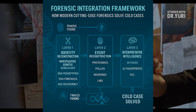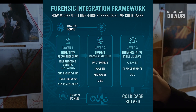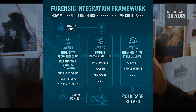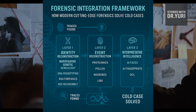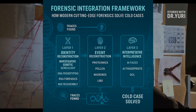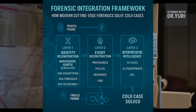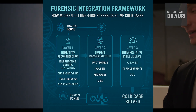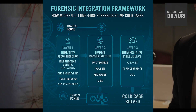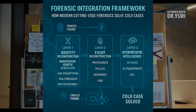Above the identity layer rests the event layer — the world of chemistry, biology, and environmental clues. Proteins survive where DNA fails; pollen speaks for landscapes; and soil records the presence of bodies long vanished. Bacteria cling to objects as silently as fingerprints. Sweat chemistry preserves the emotions of a moment — stress, fear, adrenaline — long after the mind has forgotten. Together these traces reconstruct movement, contact, and environment, describing where someone traveled, how they interacted with an object, and what subtle events unfolded at the scene. If DNA gives investigators a list of who, these methods provide the how, where, and when.